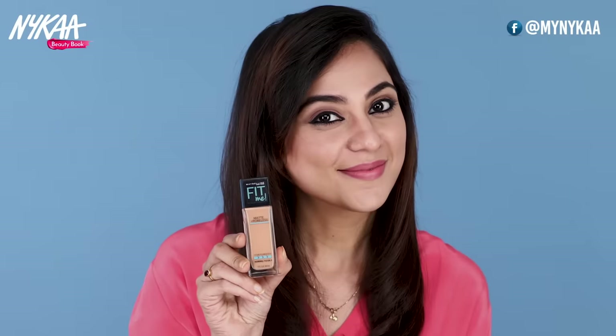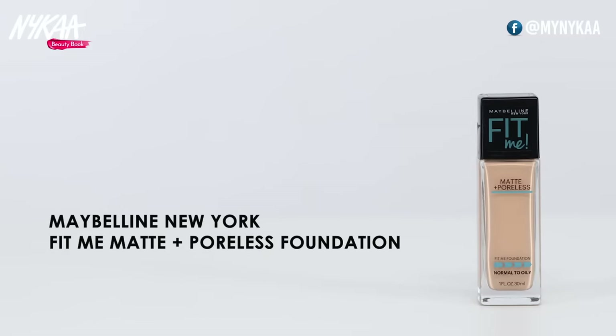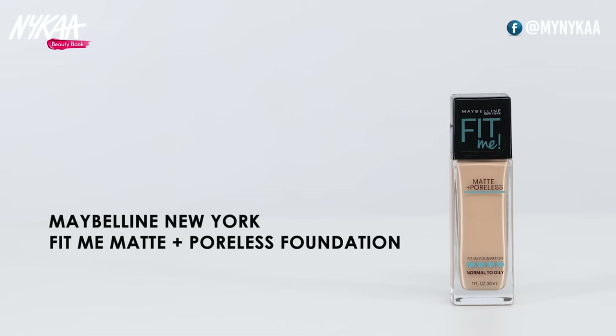Agar aapki twacha chipchipi hai aur usme zyada lakirein nahi hain, toh oil-free mattifying foundation aapke liye sahi hoga. Isse lagane se aapko matte finish milega aur pores chote honge. Ye foundations oiliness ko control karte hain taaki aapka face shiny na lage. Aap Maybelline New York Fit Me Matte Plus Poreless Foundation try kar sakti hain.